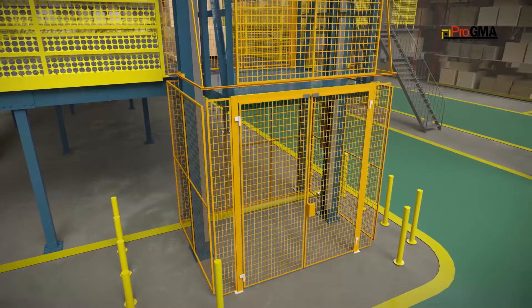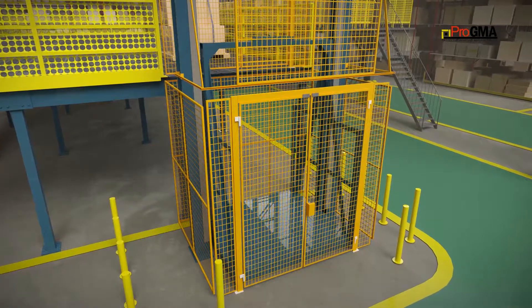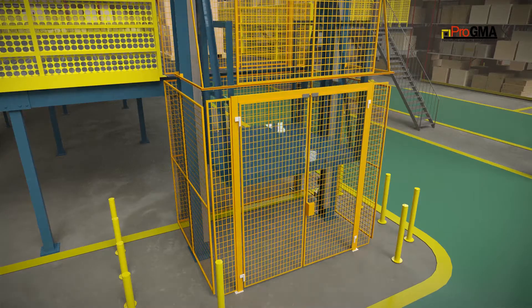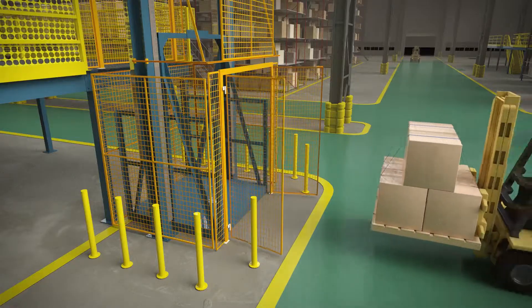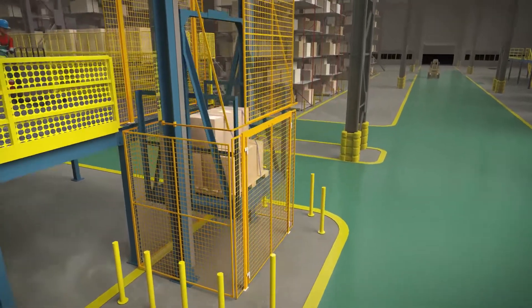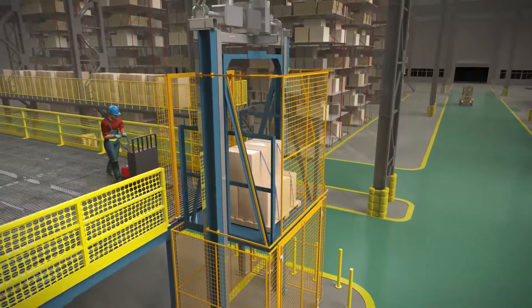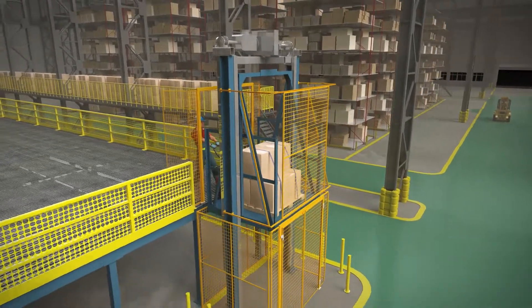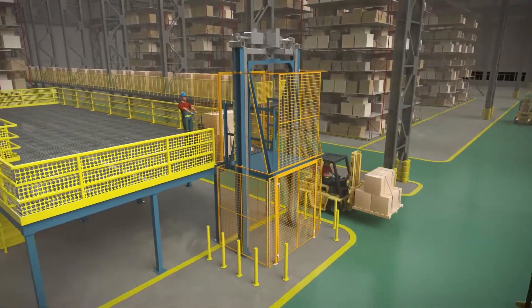These interlocks prevent gates from opening when the carriage platform is not present and restricts lift operation if one or all the gates are not closed and interlocked. Pro-GMA Member Company's products offer standard and custom-designed solutions for VRCs to conform with B20.1 standard. Protect your people, product, and facility with Pro-GMA Member Company's protective guarding.